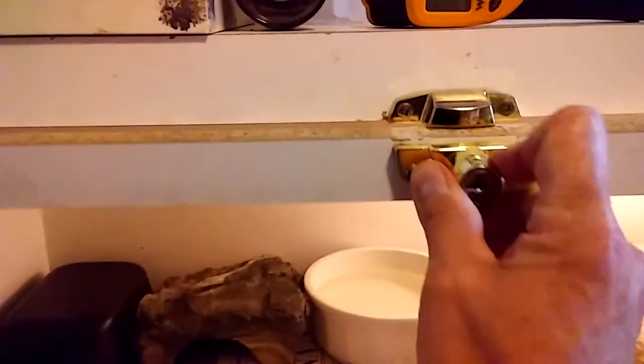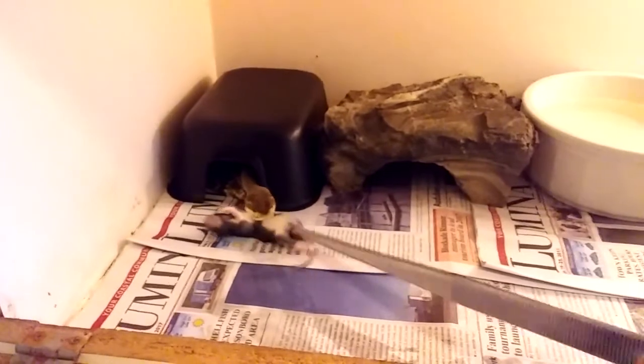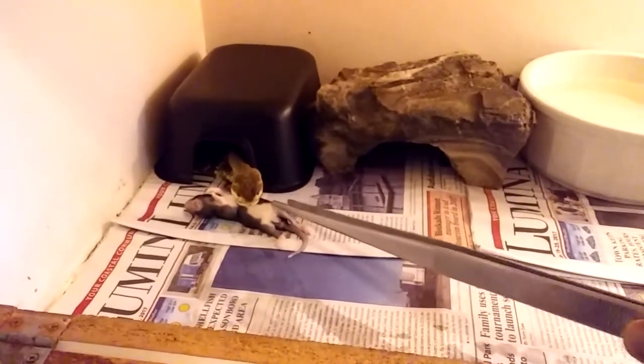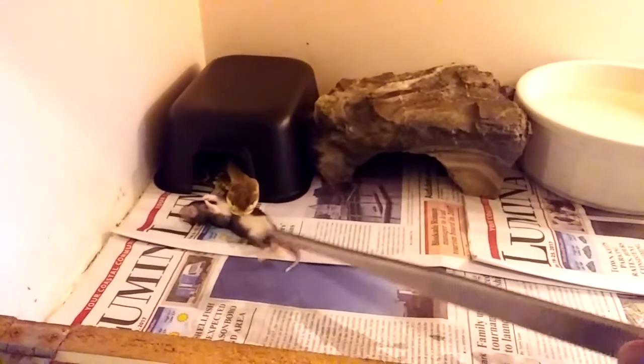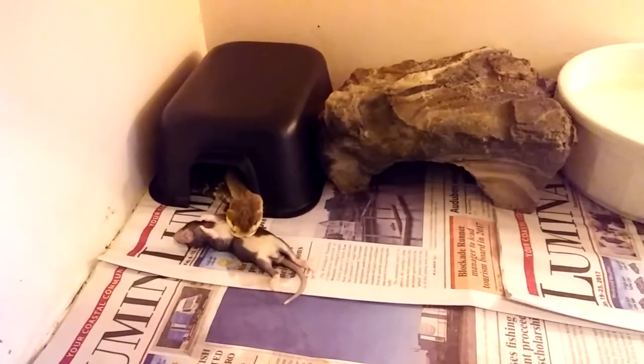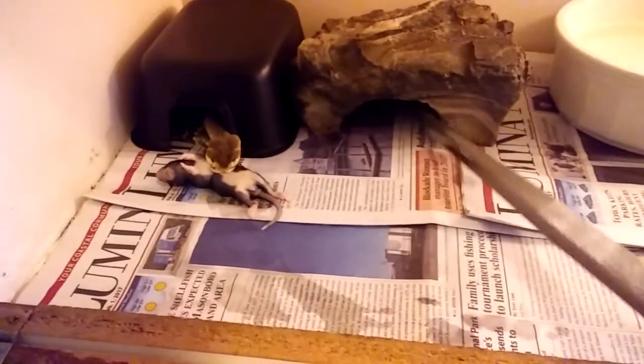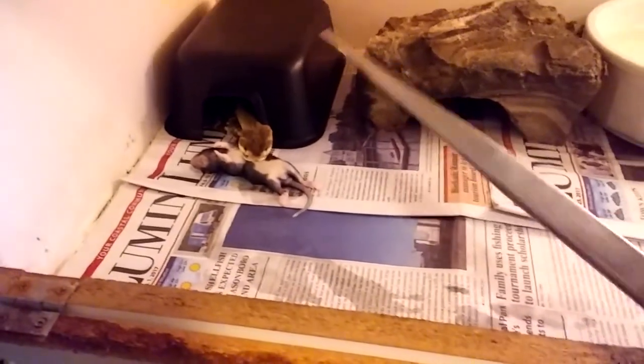I have another one that needs to be fed here — it's a male that I'm raising up. Victor actually hooked me up with a couple adult females and a juvenile male. Oh, he ain't playing, is he! He's still a young one — he's got a couple years before he's breedable, and he'll turn black like the adults.